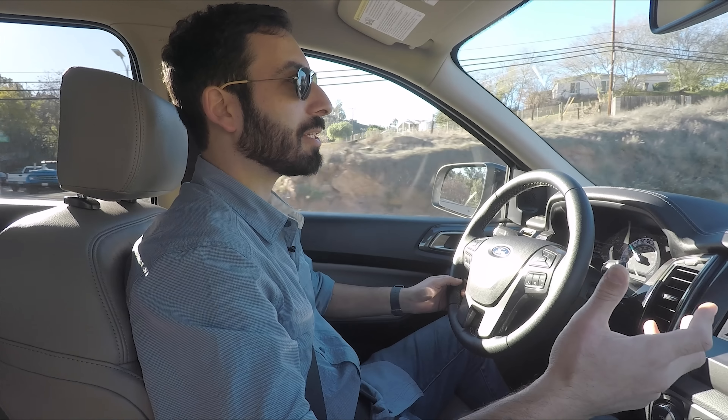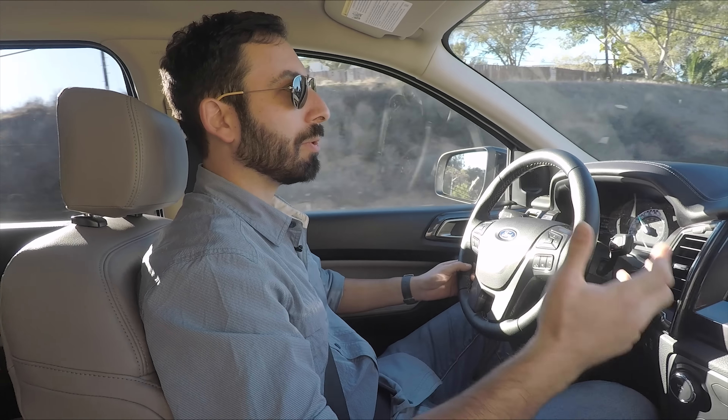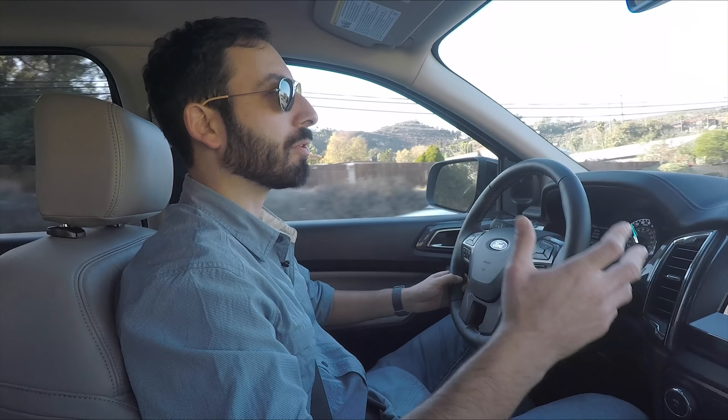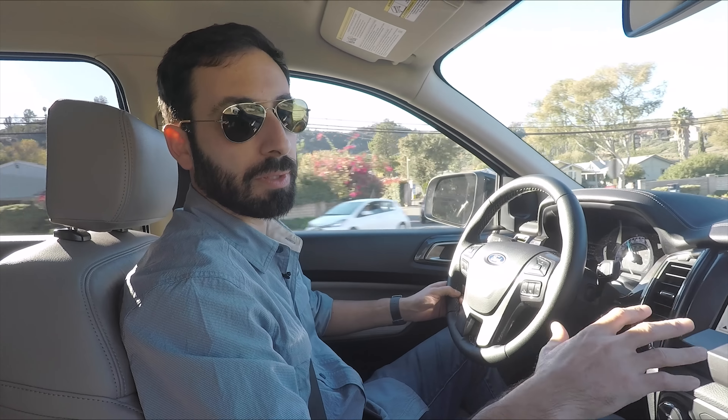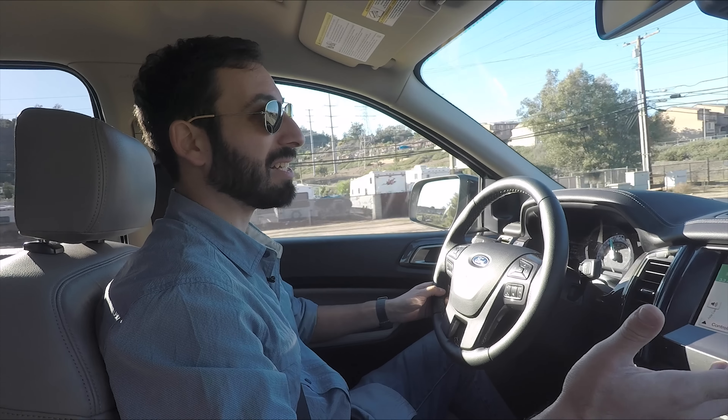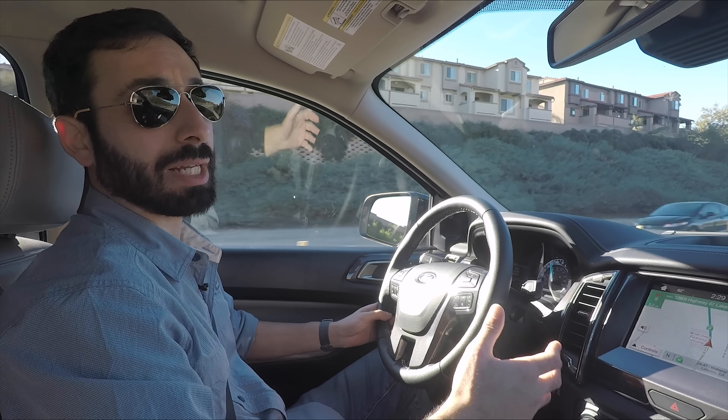When you add it all up, you've got a midsize pickup that I think is going to be a success. Ford read the market correctly, took the right risks, was conservative in other areas, and ended up with a truck that looks good, drives well, and has class-leading fuel economy. This is a great midsize pickup.